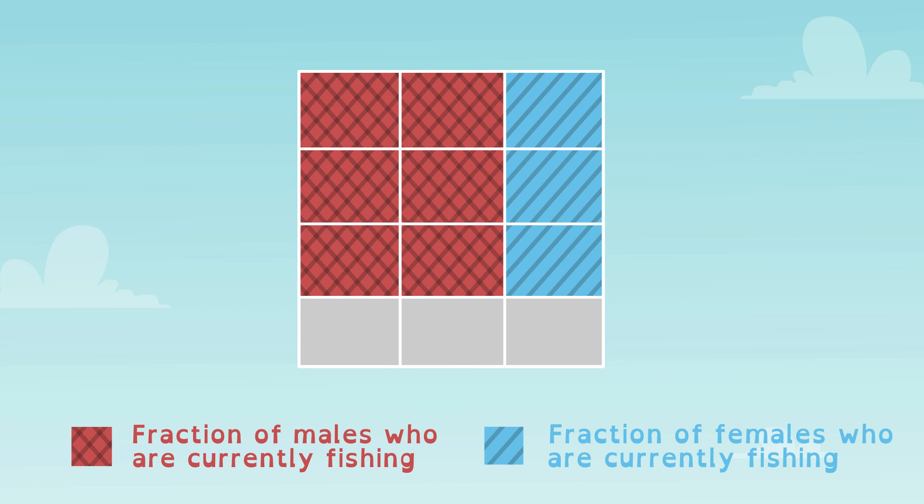Let's shade three-fourths of the grid to represent three-fourths of the colony that's fishing. Of those fishing, two-thirds are males. Let's shade two-thirds of three-fourths of the colony. We'll shade two cells red in each blue row of fishing puffins.